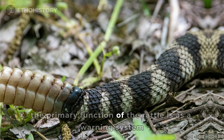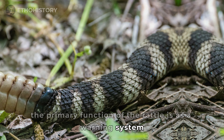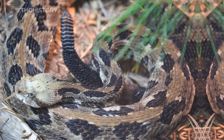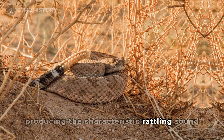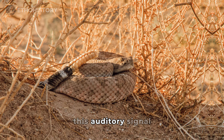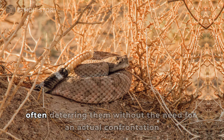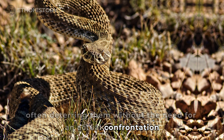The primary function of the rattle is as a warning system. When threatened, a rattlesnake vigorously vibrates its tail, producing the characteristic rattling sound. This auditory signal serves to alert potential predators of its presence, often deterring them without the need for an actual confrontation.